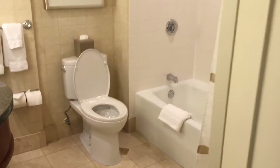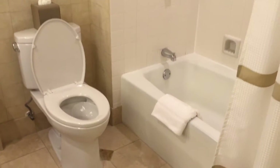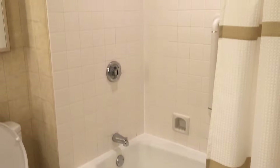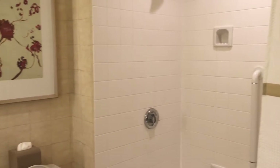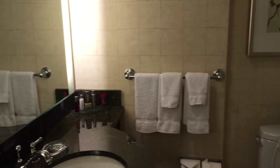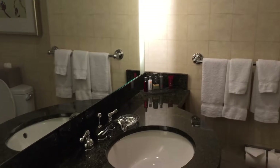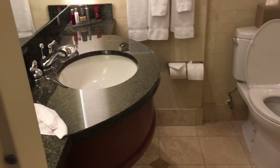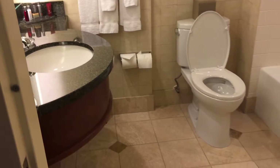Moving in, you see a bathroom which is actually pretty nice. We've got that simplistic tile going on, a simple looking toilet, a lit mirror, some toiletries on the end, and a nice granite countertop with a wood cabinet.